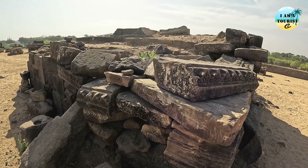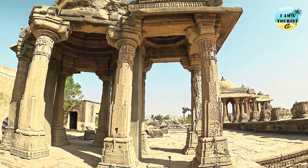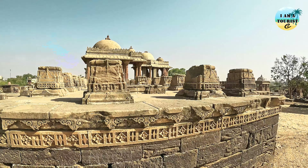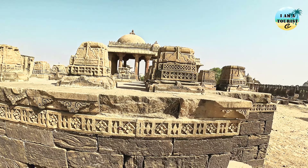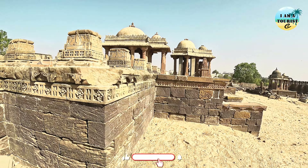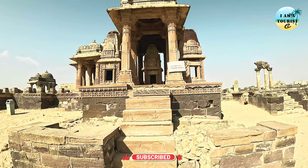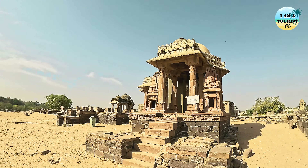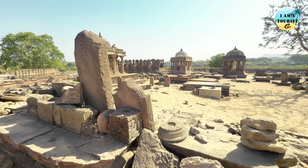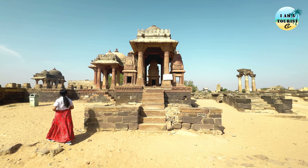Chateri tombs are located in Bhuj, Gujarat. These are historical monuments built in the memory of the royal family of Kach. The Chateri consists of intricate carvings and designs, showcasing the craftsmanship of that era. It is a significant tourist attraction and holds historical importance for the region. If you are planning to visit, make sure to explore and appreciate the rich heritage it represents.